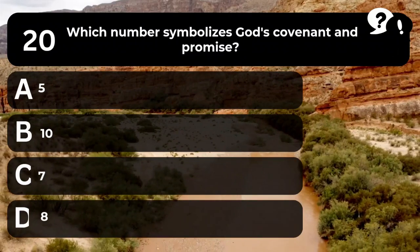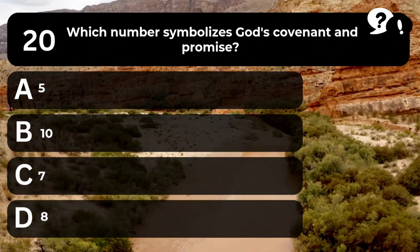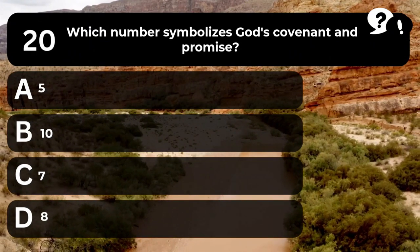Question 20. Which number symbolizes God's covenant and promise? A. 5. B. 10. C. 7. D. 8.